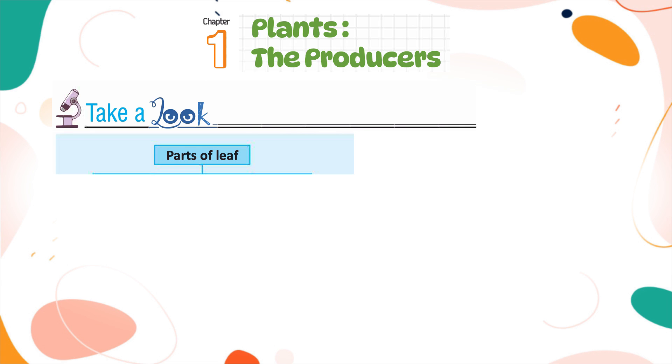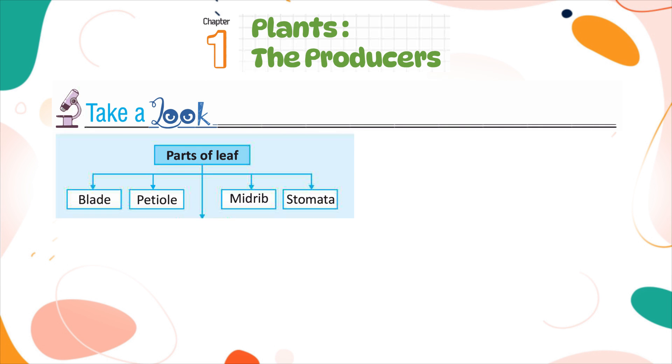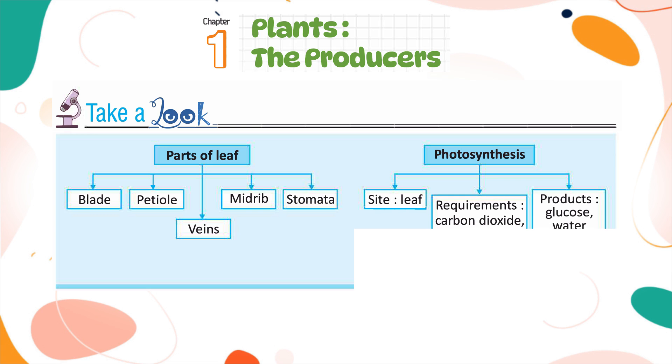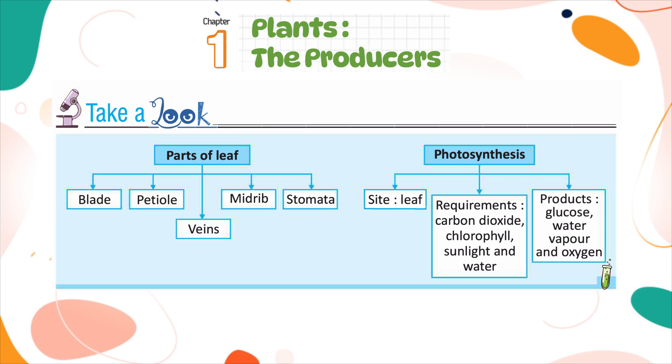Summary — Parts of a leaf: blade, petiole, veins, midrib, and stomata. Photosynthesis site: leaf. Requirements: carbon dioxide, chlorophyll, sunlight, and water. Products: glucose, water vapor, and oxygen.